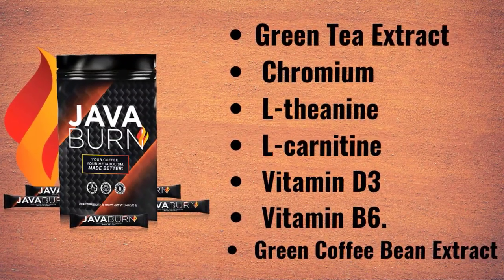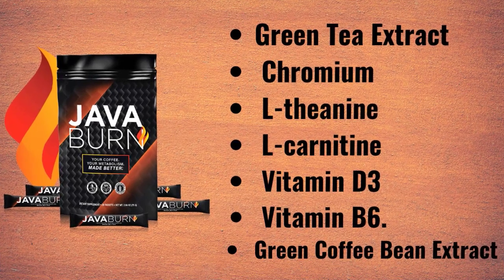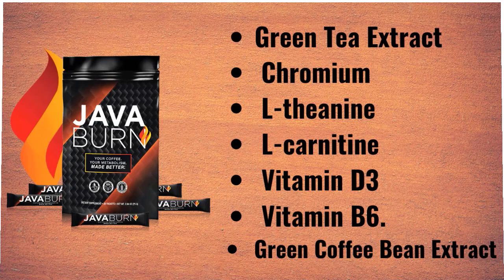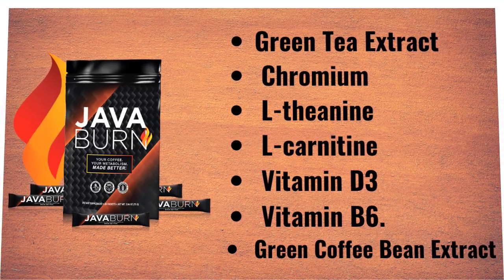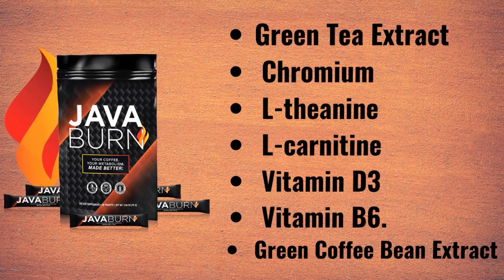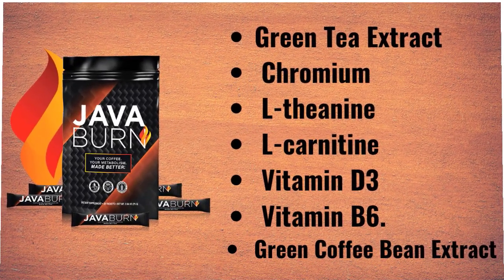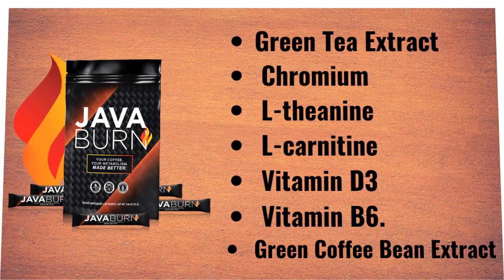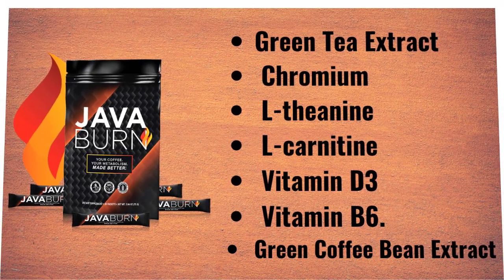The main key ingredients of Java Burn are green tea extract, chromium, L-theanine, L-carnitine, green coffee bean extract, vitamin D3, and vitamin B6. Java Burn is easy to use and only requires packets. Each packet contains a sufficient amount of powder which mixes with your coffee — it goes into your cup and dissolves instantly once you stir it around.